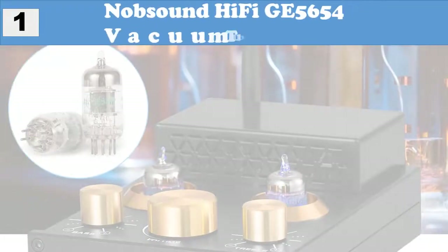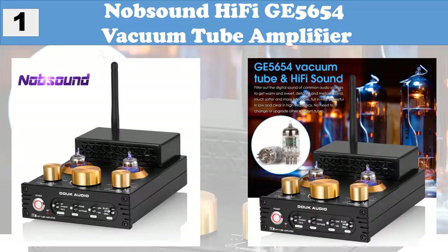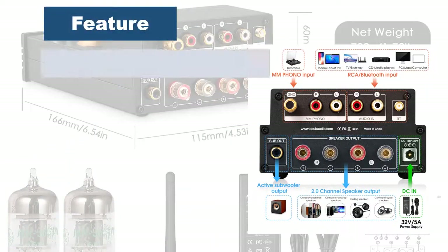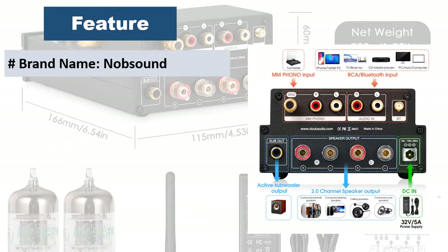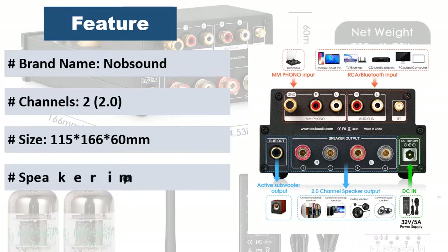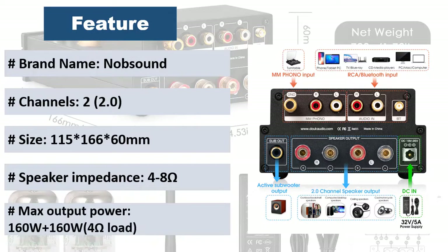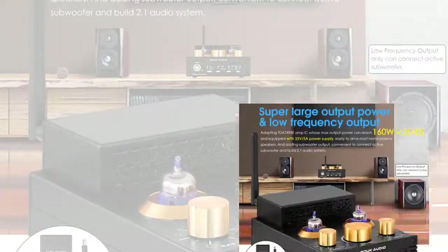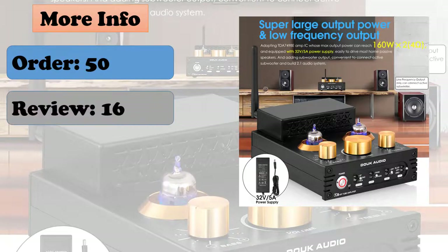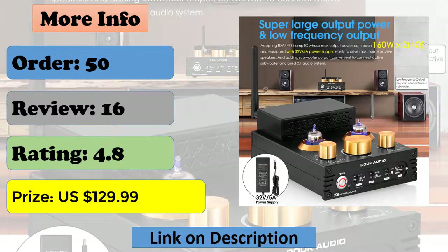At number 1: Knob Sound Hi-Fi GE 5654 Vacuum Tube Amplifier. Bluetooth 5.0, stereo RCA, and MM phono inputs — can be used as a tube amp or MM phono amp, and input signal can be losslessly switched via input selection. Perfectly compatible with most audio devices such as phones, computers, TVs, CD players, DAC, MM record players, and more. GE 5654 vacuum tube and hi-fi sound filter out the digital sound of common audio sources to get warm, sweet, delicate, and mellow sound — much softer and more listenable, full mid, powerful low, and clear high frequency.